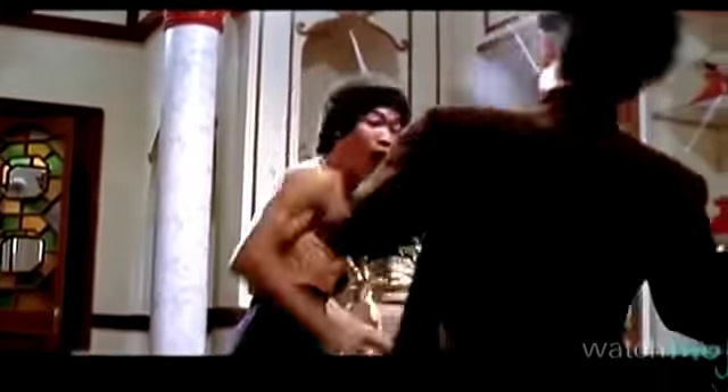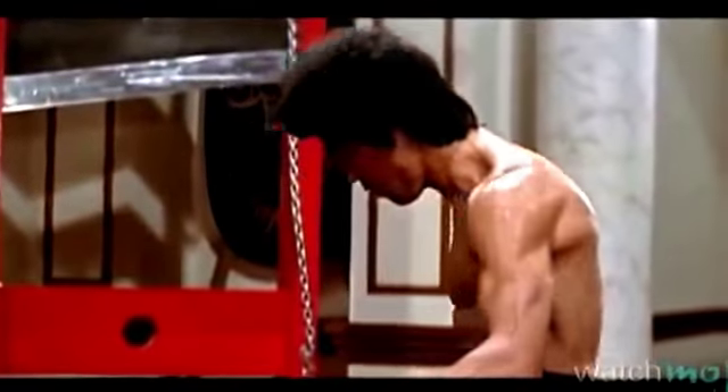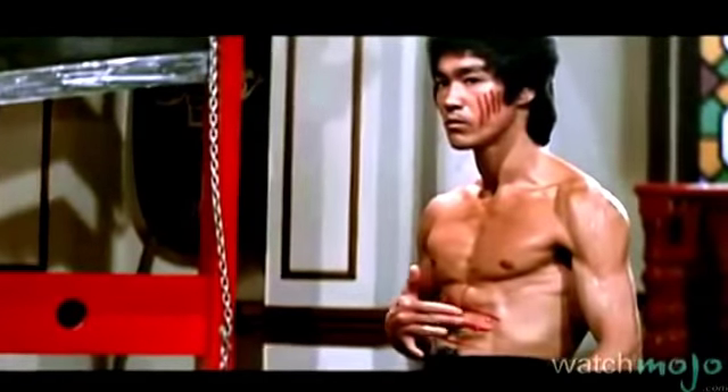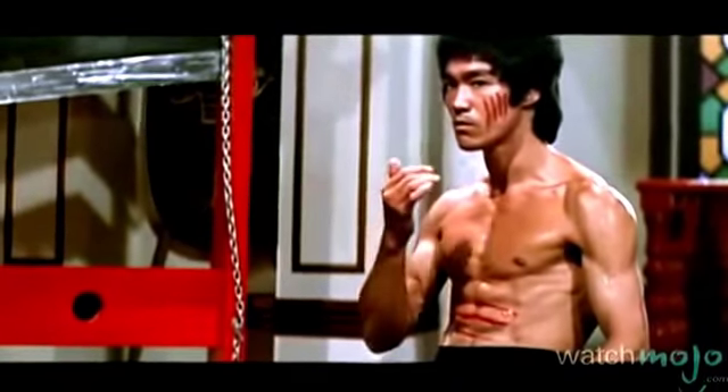Number 2: Hall of Mirrors, Enter the Dragon. In the last fight of his most famous film, Lee finally finds himself up against the claw-wearing Mr. Han — a fight in which he acquired the scratches across his body and face that became the most iconic image of his career. The fight goes totally surreal when he's led into a chamber of mirrors, and forced to defy superstition.